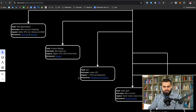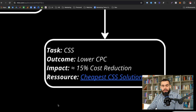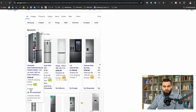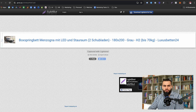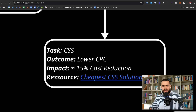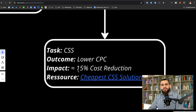Next up is CSS — Comparison Shopping Partners. This is only applicable to certain countries, especially in Europe. Essentially, different providers host products — not just Google, but other CSS partners as well. The incentive is that you get up to 20% lower CPC. Google is saying: join a CSS and you'll get up to a 20% CPC discount. We tested this with around 50 to 60K in spend and found a 15% cost reduction.